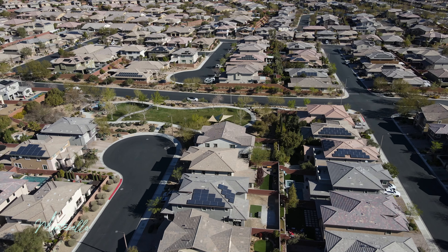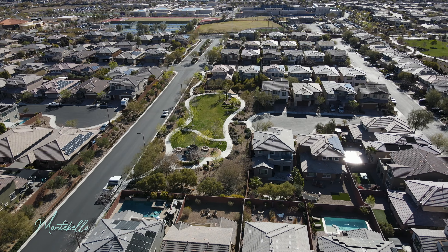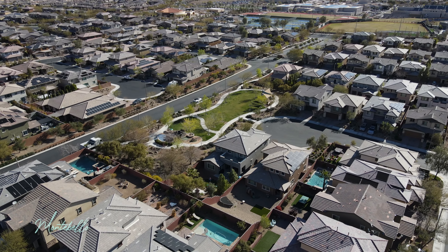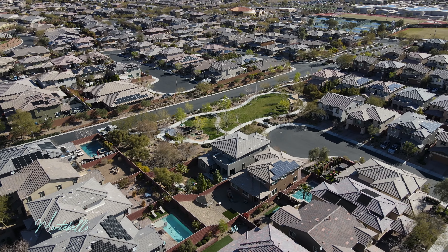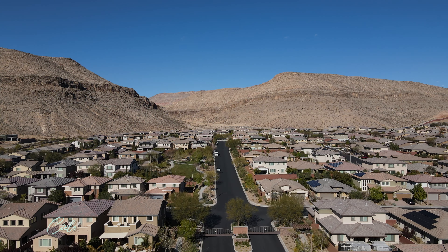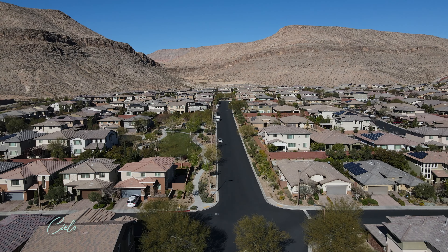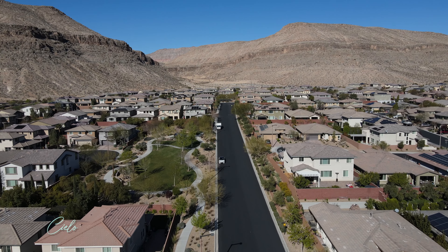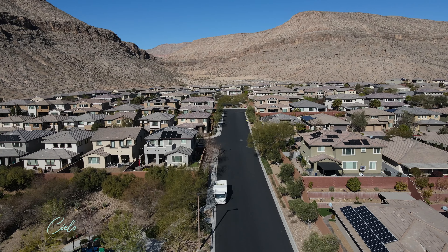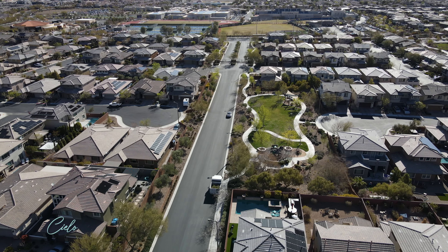Now we're going to move on to Montebello. This is a community built by Richmond American Homes — the same builder that did a product called the R-Series, large single-story homes with very modern and contemporary architecture. These homes were built around 2014-2015 specifically on this parcel of land because they offered large floor plans and big lots. There were four different floor plans you could purchase. Perfect location right off the turnabout — you can be right on the freeway going down Russell or on Wallapai, two key streets to get to either the grocery store or coffee shops. You're just minutes from everything.